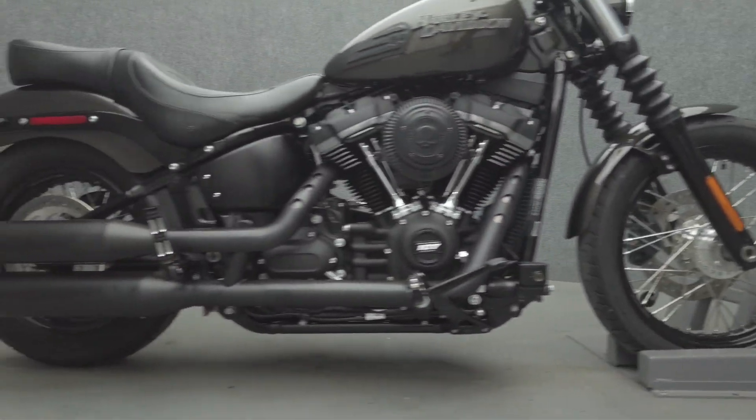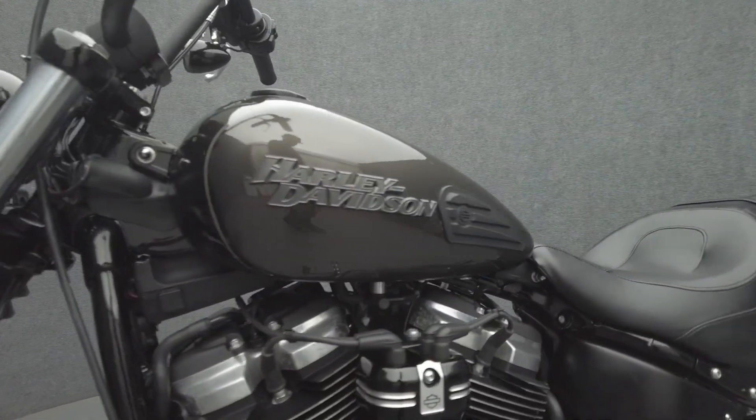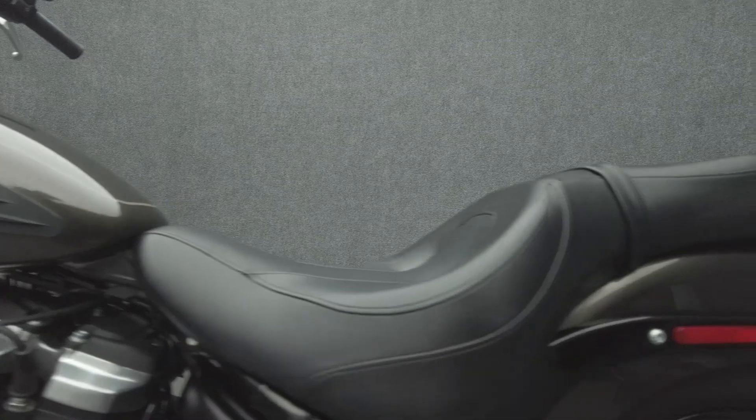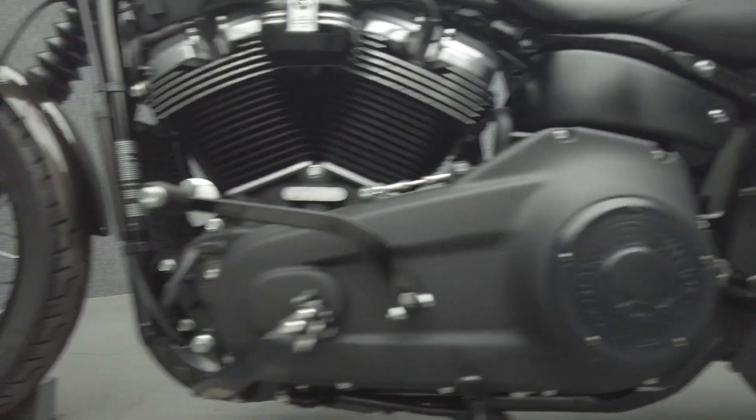The Street Bob blends authentic all-American style and modern power, creating a rough and tough cruiser that is only superficially vintage. Powered by a 114 cubic inch V-twin motor, the Street Bob puts 119 foot-pounds of torque through a six-speed transmission. It has a 26.8 inch seat height and weighs in at 659 pounds.